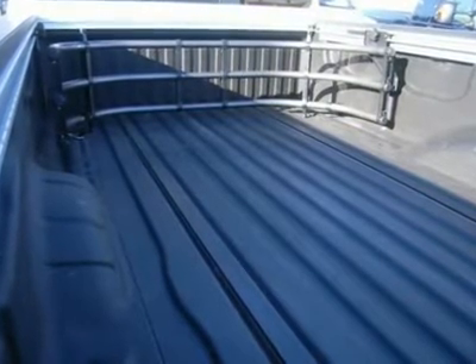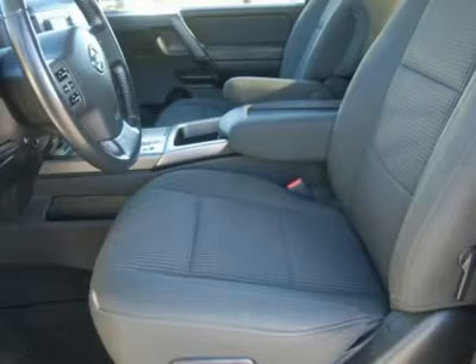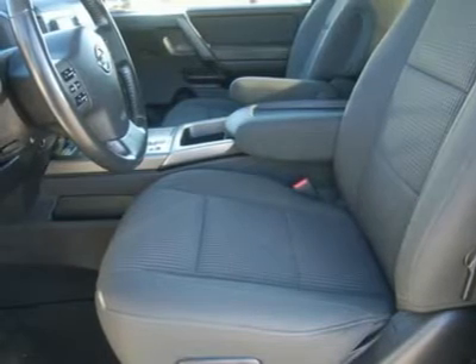Tinted Windows, Stainless Steel Grill Guard with KC Fog Lights, Locking Tailgate, Lift Assist Tailgate, Bed Rail Management System, Cargo Management System Bed Extender, Factory Alloy Rims.